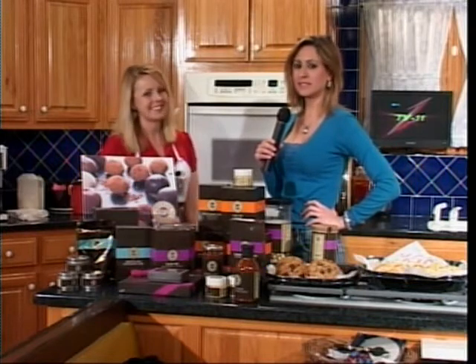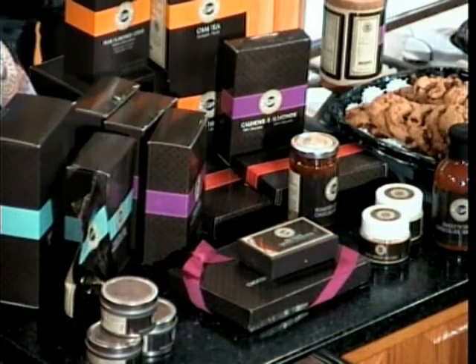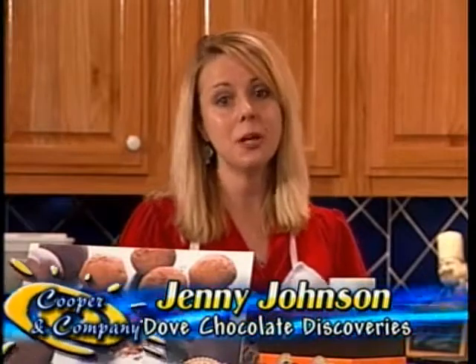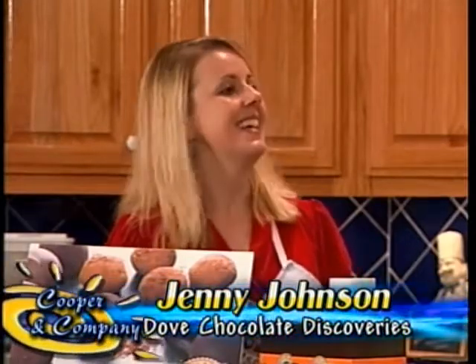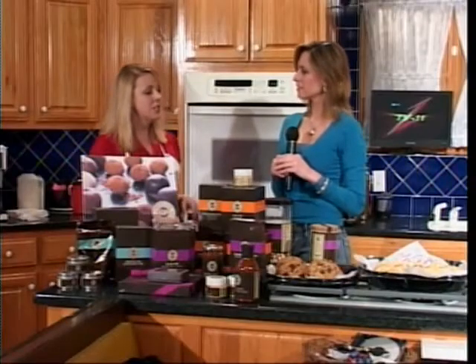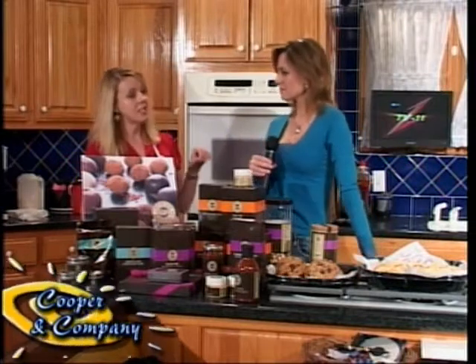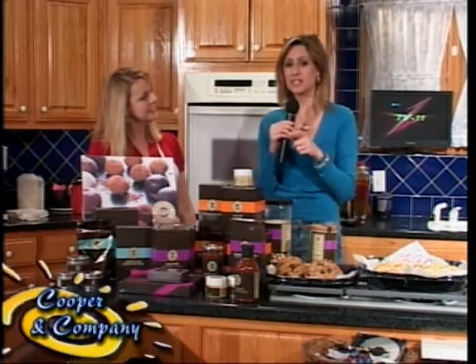All right, chocolate lovers! How do people reach you, Jenny? There are a couple of ways. You can call me — my business number is 256-679-0102. You can go to my website at www.mydcdsite.com/JennyJohnson. You can also find me on Facebook — my Facebook business page is Huntsville Hot Chocolates, where you can get those truffle recipes we made this morning, plus all kinds of recipes and entertaining ideas. And don't forget Valentine's Day is right around the corner.